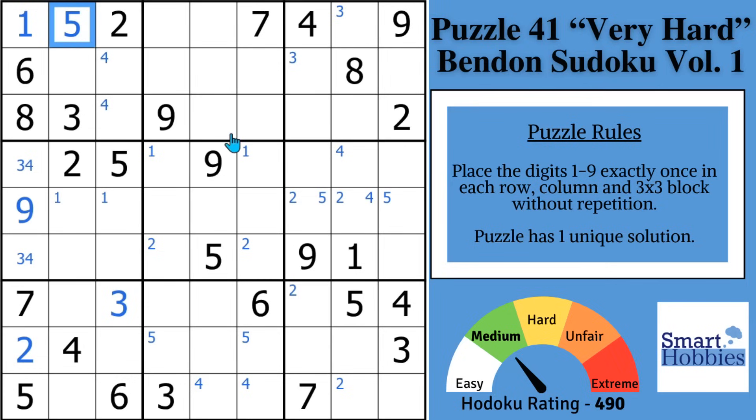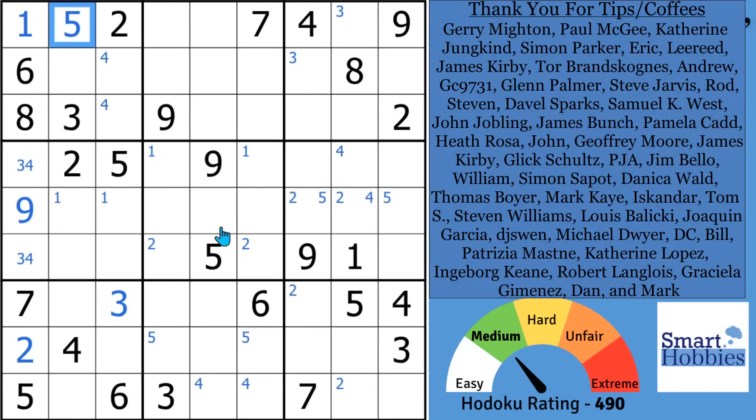Some people appreciate tips like this so much they'll actually tip me, or buy me coffees on Buy Me A Coffee.